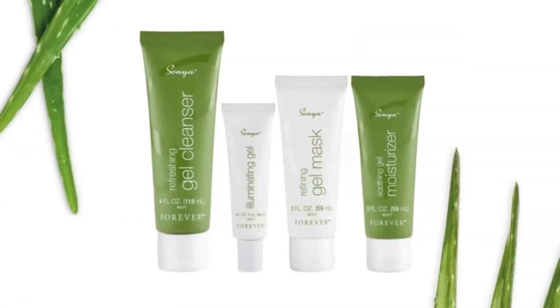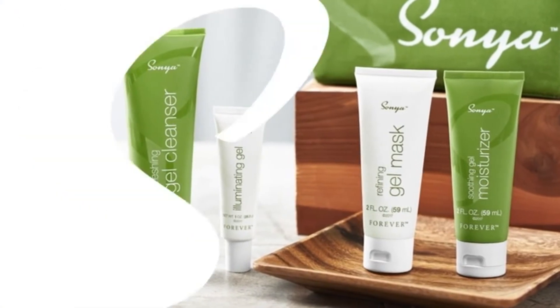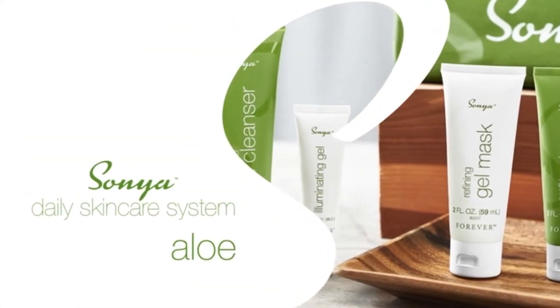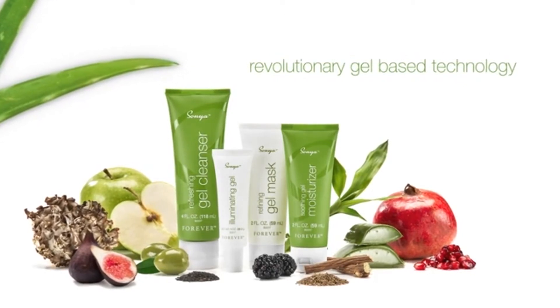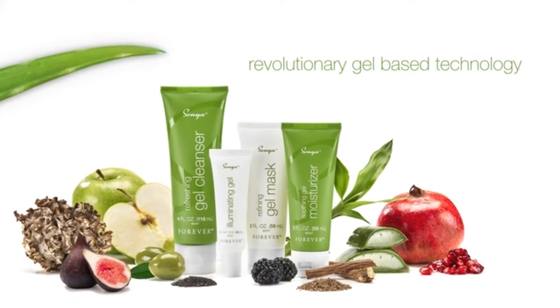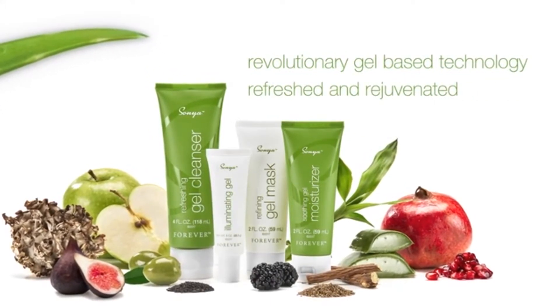Introducing the Sonia Daily Skin Care System. Made specifically for combination skin, which can fluctuate and vary greatly, the Sonia Daily Skin Care System features a high concentration of aloe and other skin-balancing botanicals. Nature meets science with a revolutionary gel-based technology that helps to deliver the benefits of aloe, moisture, and botanicals where your skin needs them most, with a light texture that leaves your skin feeling refreshed and rejuvenated.